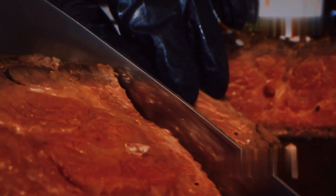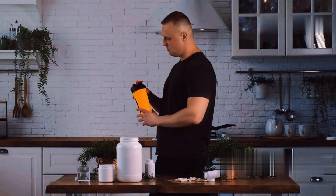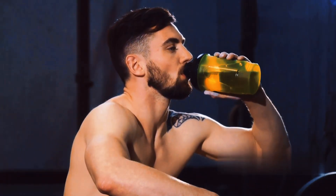Aim to include protein-rich foods in every meal, such as lean meats, fish, eggs, dairy products, beans, lentils, and nuts. You can also supplement with protein shakes or bars to help meet your daily needs. Protein is the fuel that powers muscle growth.